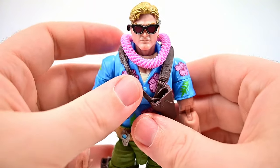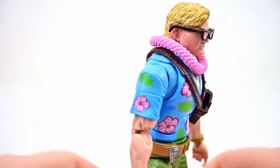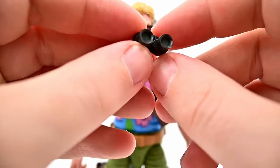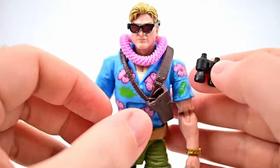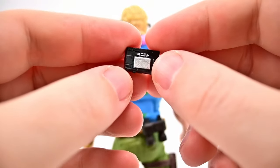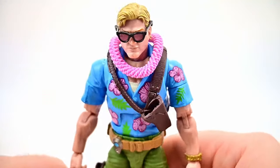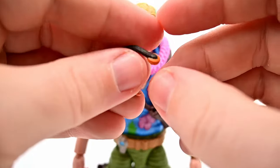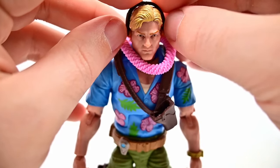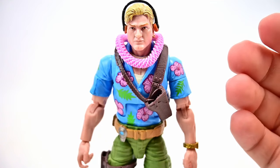He has some random spy accessories: a set of binoculars that can go into his hands or clip onto the back of his belt. He also comes with a Walkman/cassette player with a little peg that hooks onto his belt so he can always have some tunes playing. To go with that, we get a set of headphones — they're not perfect and look a little bent, but they look better than headphones we've had in the past, which is good.